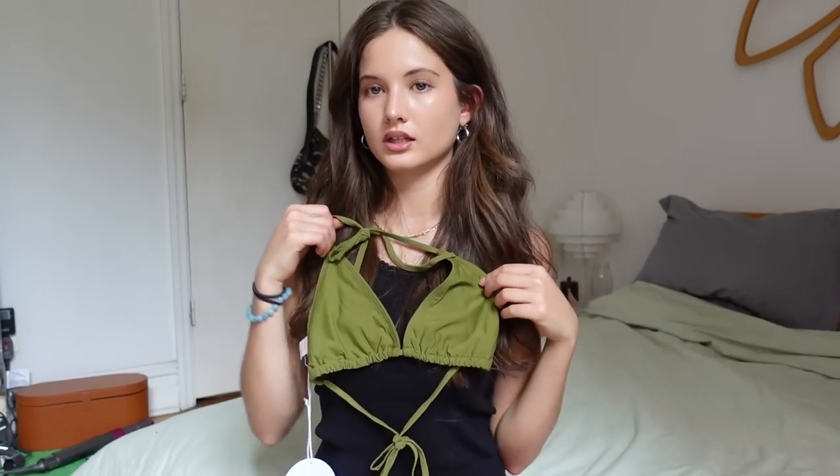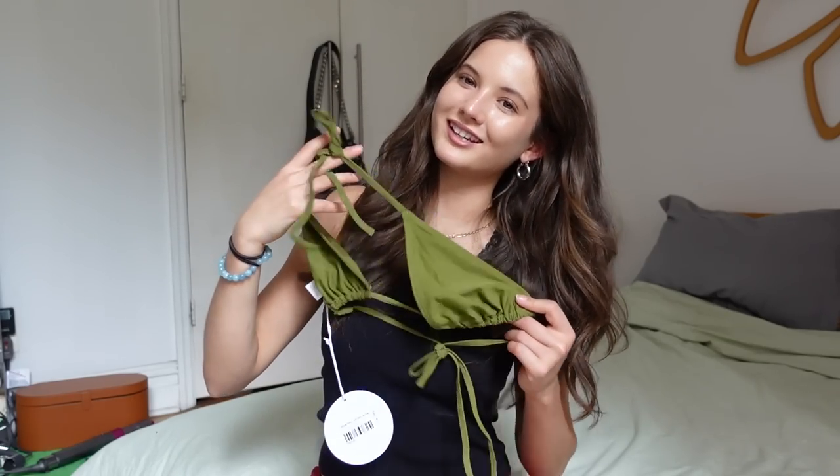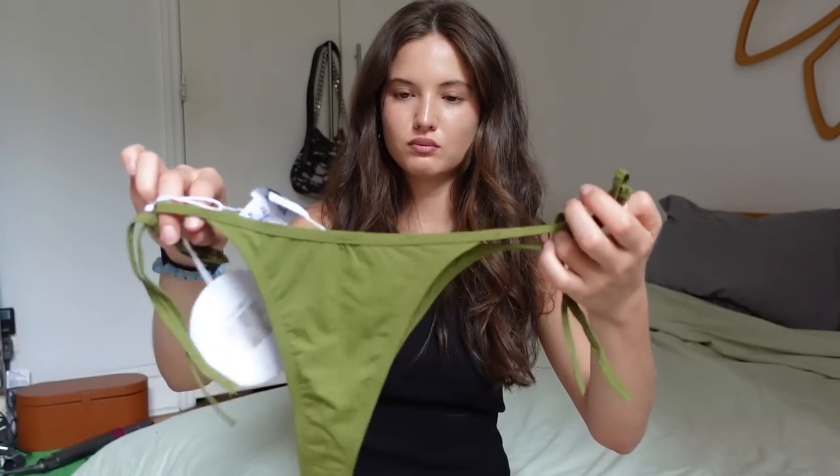I actually got a bikini because I absolutely loved this color green — I'm planning on doing a wide-gap moment in it. The bottoms are super cheeky, great for tanning. Love it.